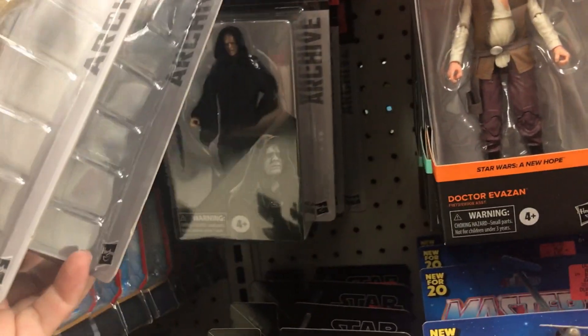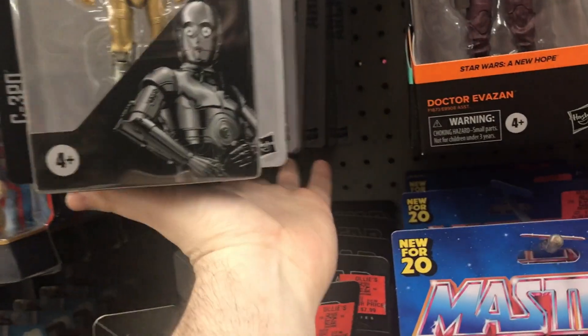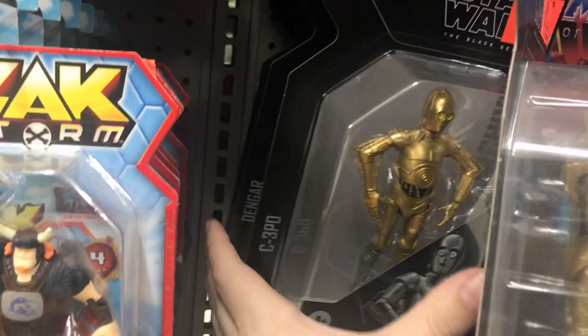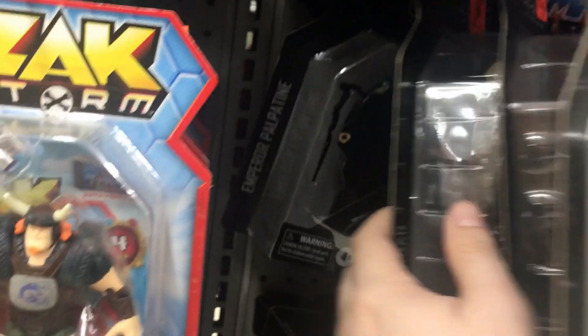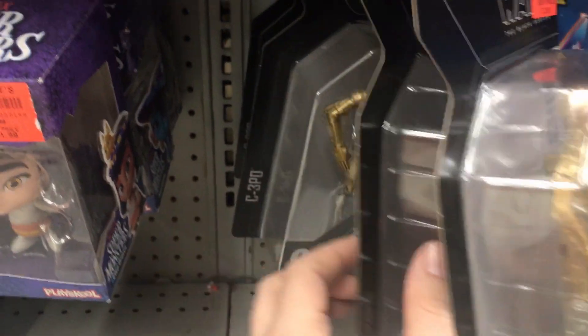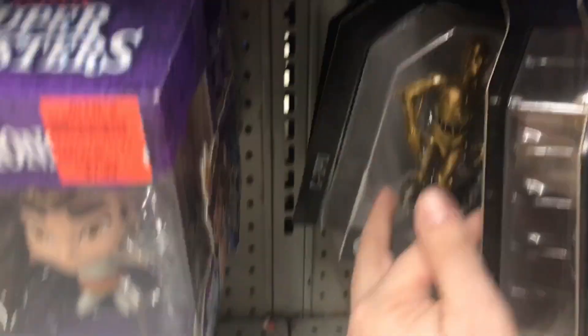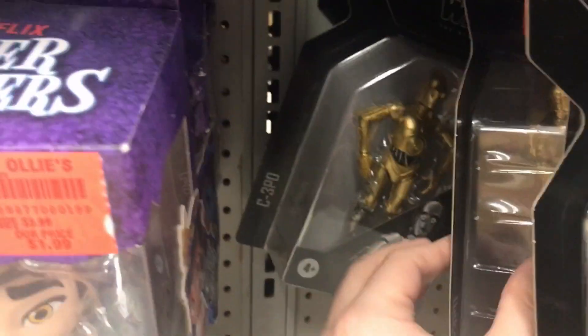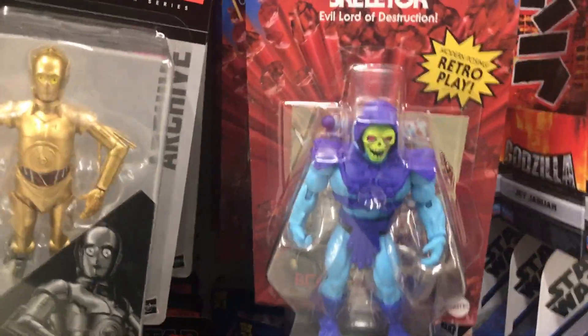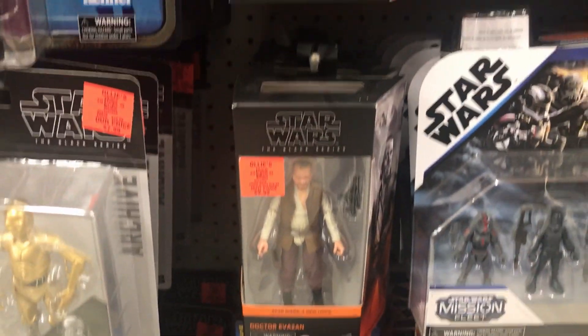Emperor Palpatine. Another C-3PO, and that's another C-3PO in the back. Got some more C-3POs right here. That's another Dengar. Palpatine. Moving down, we got some more C-3POs. Still cool, though. And then we got some more MOTU. Here's this Battle Armor Skeletor. Here's another Skeletor. We got some Dr. Evazon right here.